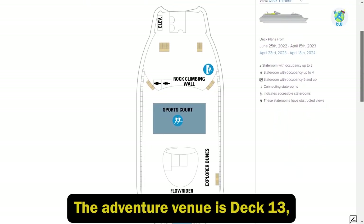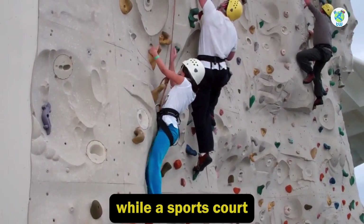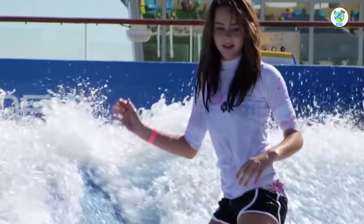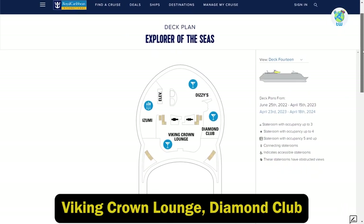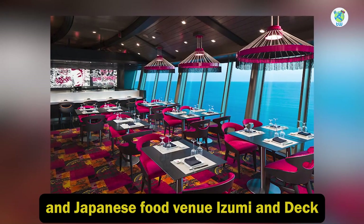The adventure venue is deck 13, where you'll find a rock climbing wall, a sports court, a mini golf course, and a FlowRider. For amazing views, check out deck 14, where you'll find Viking Crown Lounge, Diamond Club, and Japanese food venue Izumi.